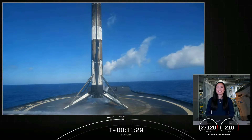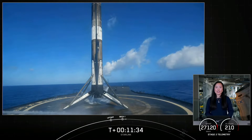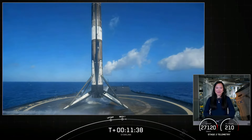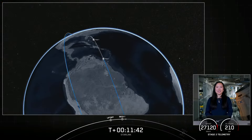Stage one landing confirmed — there's that callout for stage one landing confirmed. Thank you to all of our viewers and all of our Starlink customers using our service. If you're interested in signing up for Starlink, head over to Starlink.com. Thanks for joining us and we'll see you again soon.